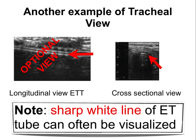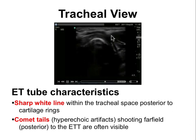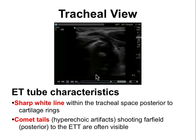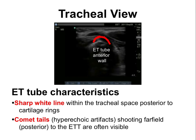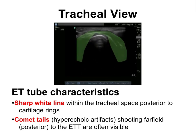In a cross-sectional view, you see the bright white line of the endotracheal tube with hyperechogenicity behind it. In live views, you can see the bright white anterior wall of the tube with hyperechoic comet tail lines coming down — approximately at the level of the thyroid.